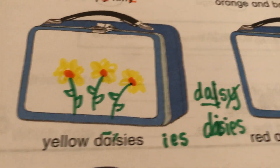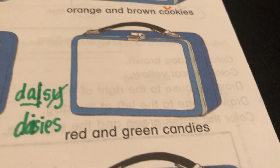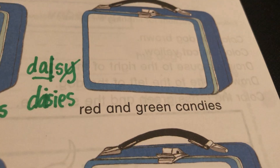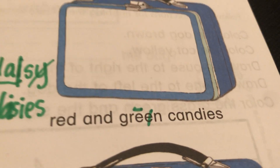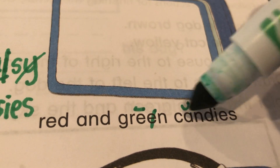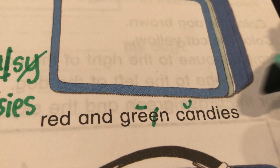Remember, push pause if you need to. Let's see what this one says — red and green. Red and green what? I see 'nd' so that's Uncle Short. Canned. Canned what? Candies! Because look at the word candy.